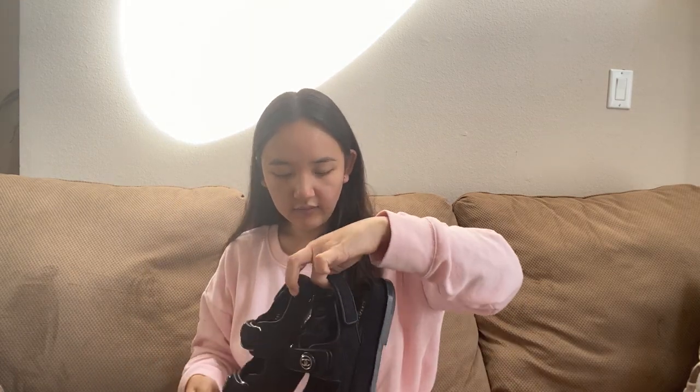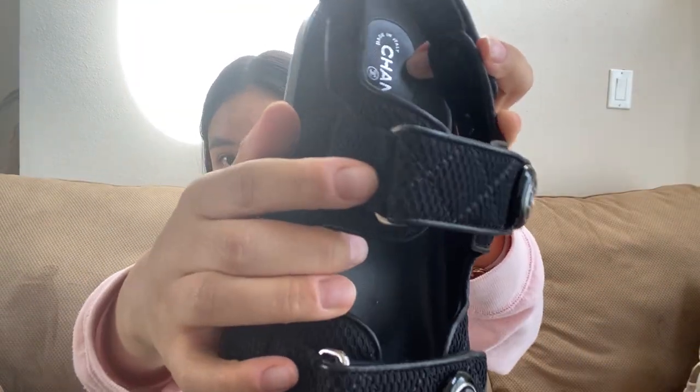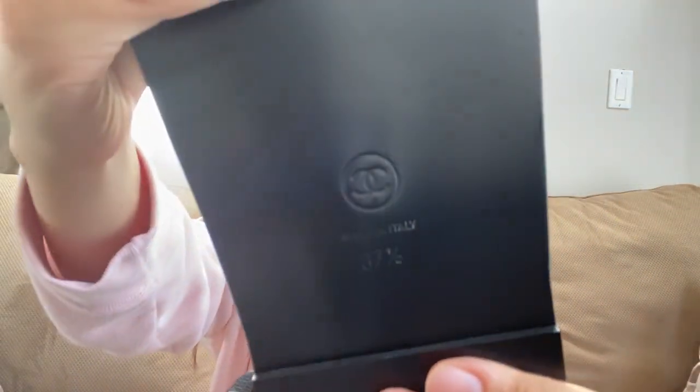They've got silver hardware — though it's more like buckles rather than traditional hardware — here, there, and there. It matches the inside logo, and on the bottom it's got the sizing and the Chanel logo.